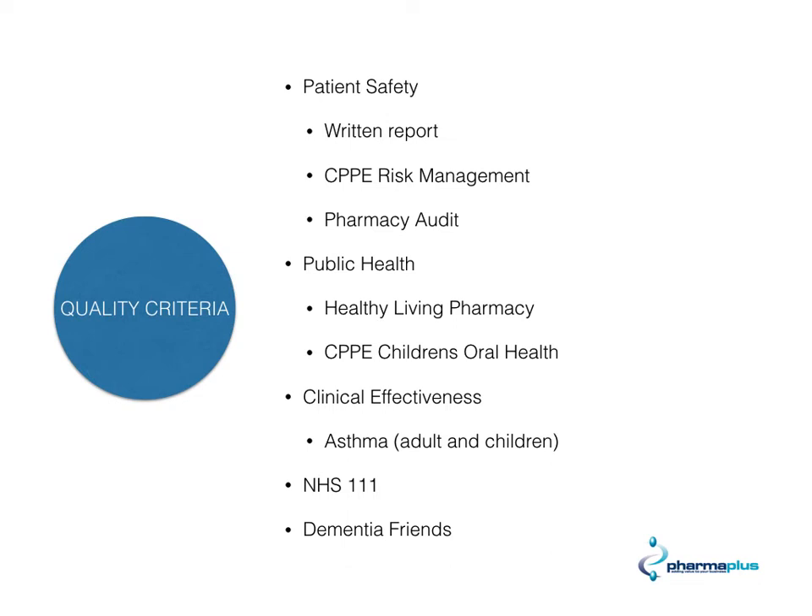For patient safety, there are three things you need to do: have a written patient safety report, complete the CPPE risk management course, and conduct a pharmacy audit. For public health, you will need to have completed or be undergoing the healthy living pharmacy, and also completed the CPPE children's oral health modules. For clinical effectiveness — a completely new one — it's an asthma audit based on both adults and children. You'll also need to make sure the NHS 111 profile is updated and that at least 80% of your staff are dementia friends.